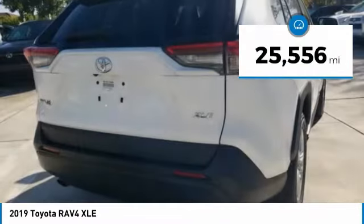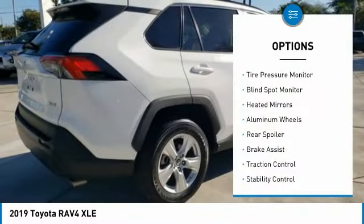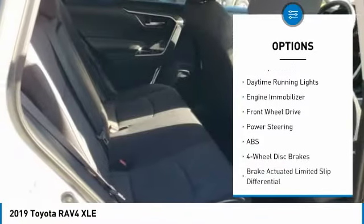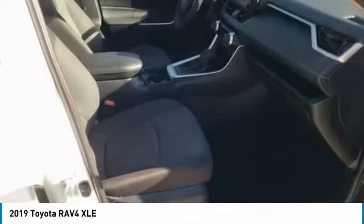This vehicle has less than 30,000 miles. Here are some of this vehicle's great options: tire pressure monitor, blind spot monitor, heated mirrors, aluminum wheels, rear spoiler, brake assist, traction control, stability control, daytime running lights, engine immobilizer.